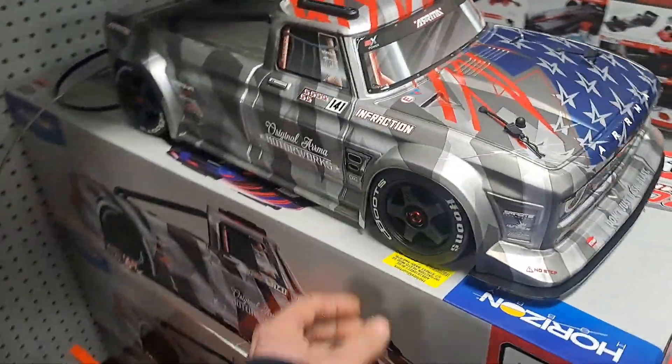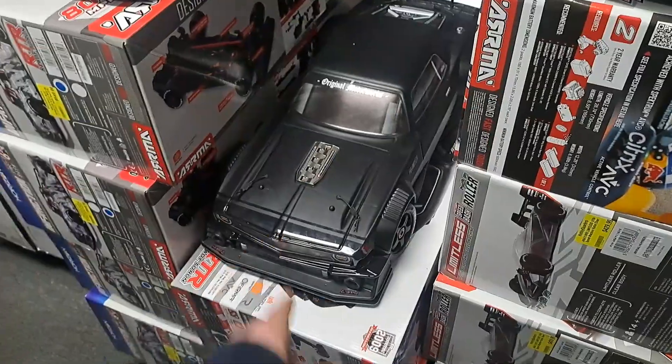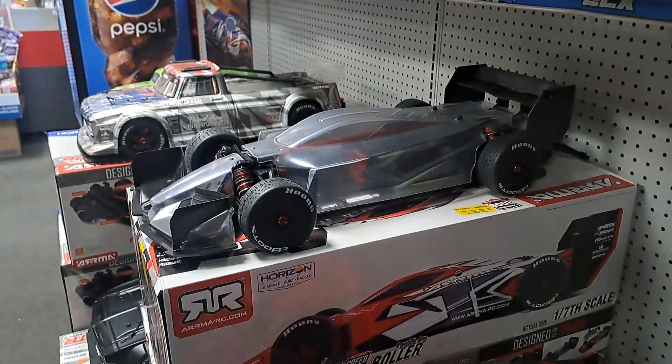Of course we've got the Armored Fraction 6S — this thing's a beast. The Felony — you guys have seen that on my channel. I don't own a Mojave. I don't own a Limitless.